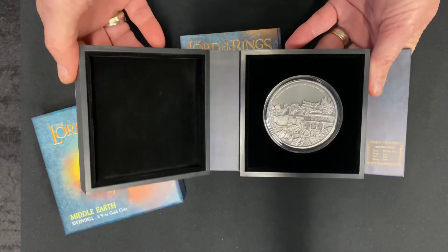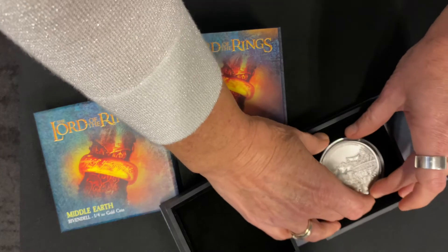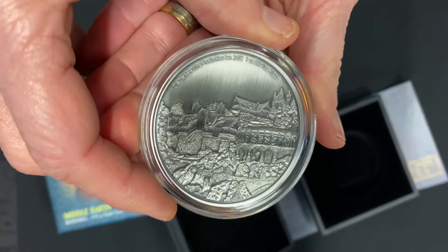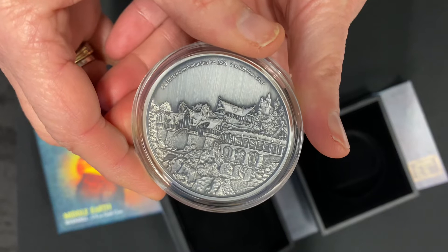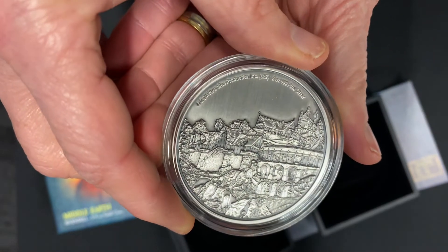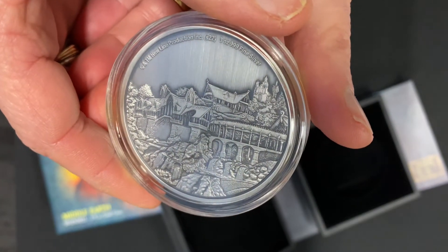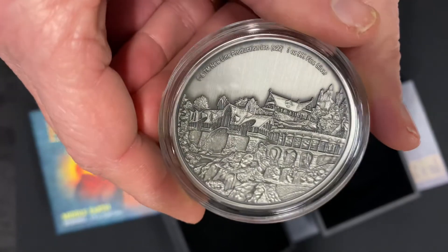It's a 2022 coin with a mintage of only 1,000 of these three ounce silver coins. They come nestled in black velvet packaging — just push down at the coin capsule at the bottom and it will pop out the top so you can have a closer look. This three ounce coin is fully engraved and shows the wider landscape of Elrond's dwelling, giving a much bigger canvas and a wider viewpoint. It has some relief in there as well, and of course it is antiqued.